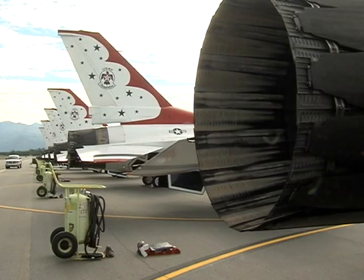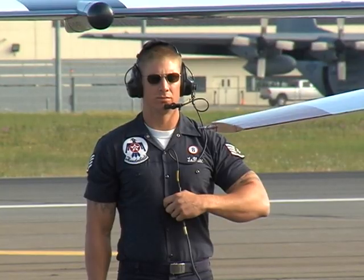Red, white, and blue — colors that represent America and its elite Air Force demonstration squadron.